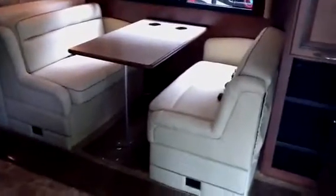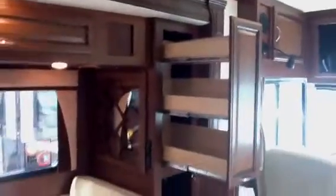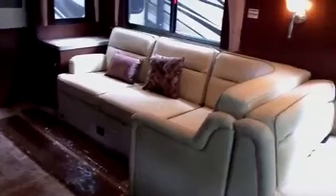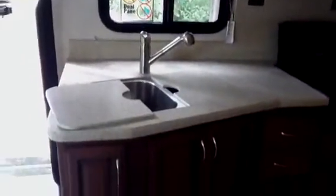They give you this booth dinette with storage below. Cabinetry across the top. You get the new L-shaped sofa as well in the middle of the coach. Stainless-steel microwave, wood-paneled fronts, hidden hinges, solid-surface countertops, four-door residential refrigerator for you.